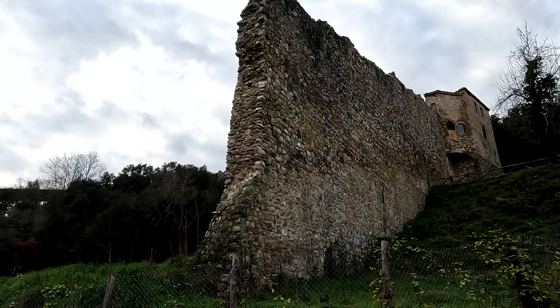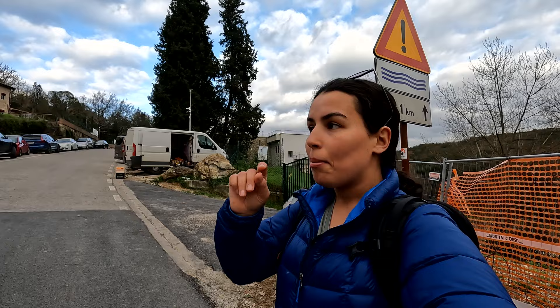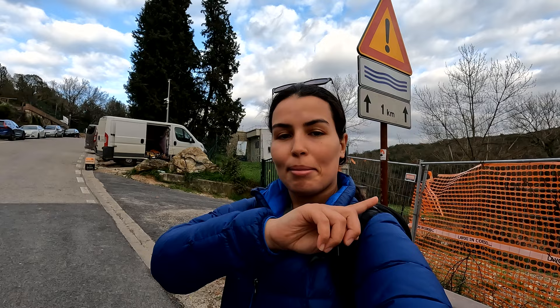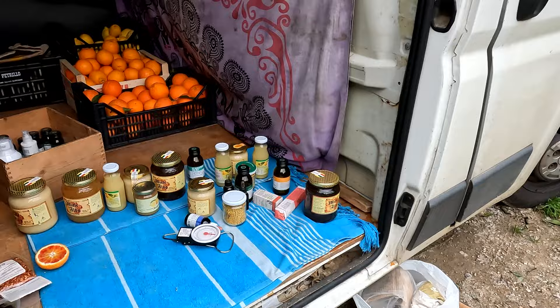We just arrived at the hot spring. There are a bunch of cars parked here, some ruins from old walls, and there's actually a vehicle right there selling some goodies — oranges, nuts, honey. This hot spring is free, but right next to it there's a thermal spa if you want a fancier experience. For us, we love free stuff, so we're heading straight to the free pool.